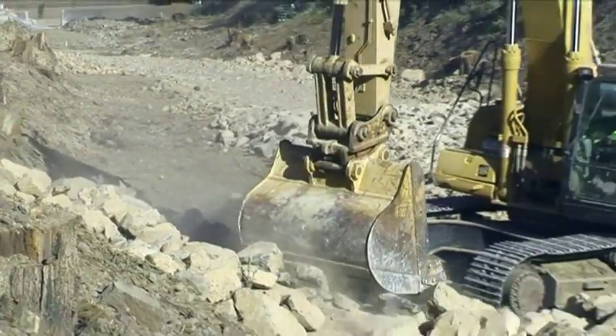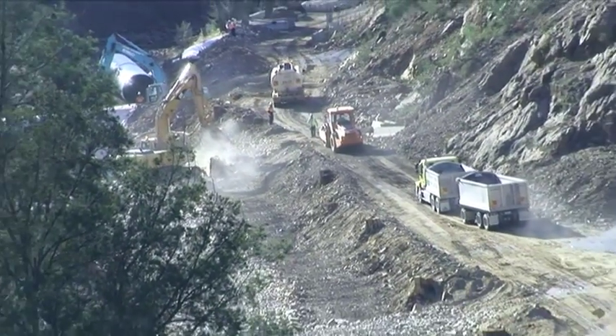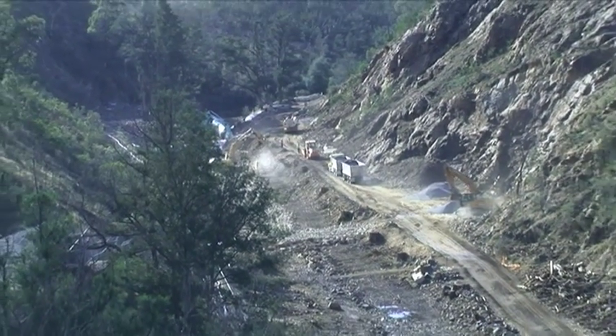One of these projects was the preparation of the site on the Cotter River where the new dam wall will be constructed. This is downstream a short distance from the original dam wall.